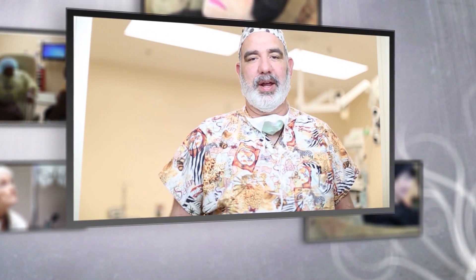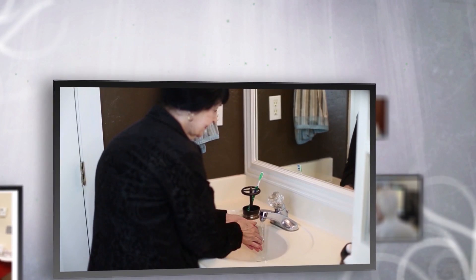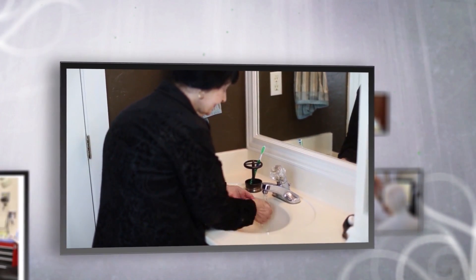Now that your surgery has been concluded, it is time to relax, grab a snack, and listen to some instructions on how to properly care for your eye in the upcoming days. Remember to always wash your hands any time that you will take care of your eyes.